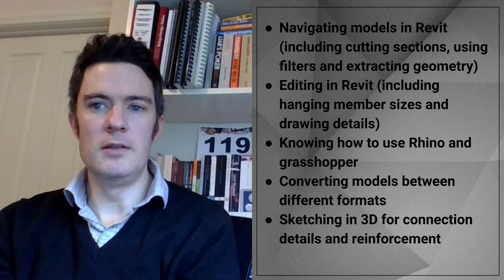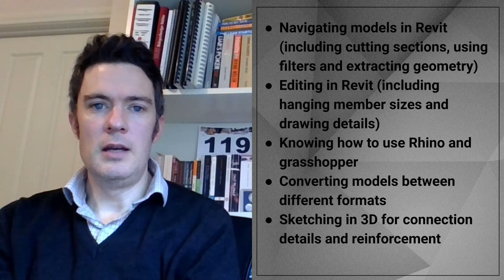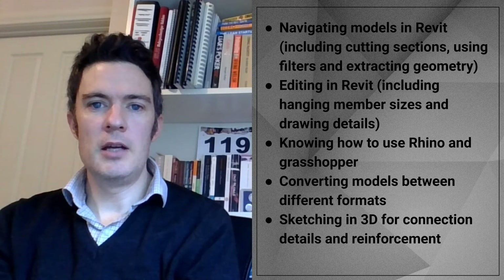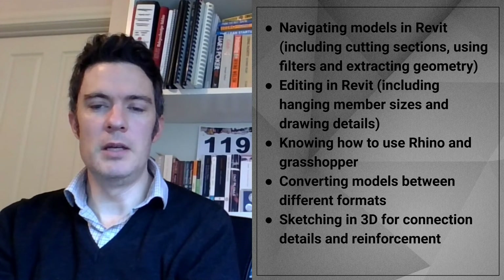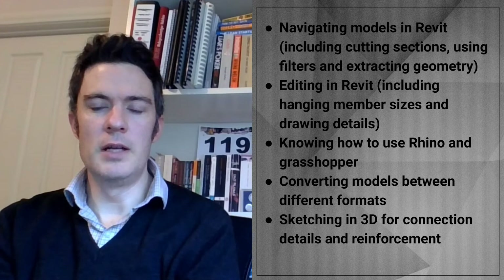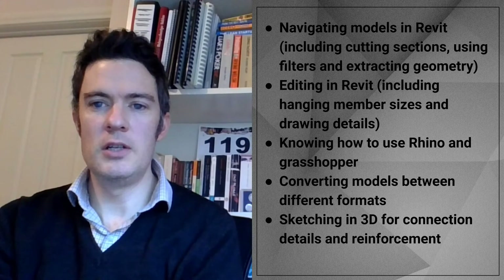So how can you use this to your advantage? Despite the clear trend towards model use, many engineers today do not know how to work with models well. Relevant skills include navigating and editing models in Revit — cutting sections, using filters, extracting geometry, and changing member sizes. Knowing how to use Rhino and Grasshopper, converting models between formats, and being able to sketch in 3D for connection details and reinforcement are also valuable.